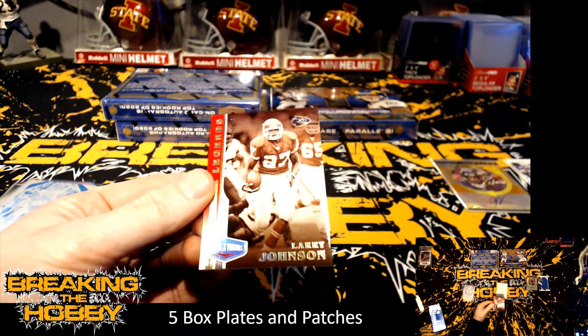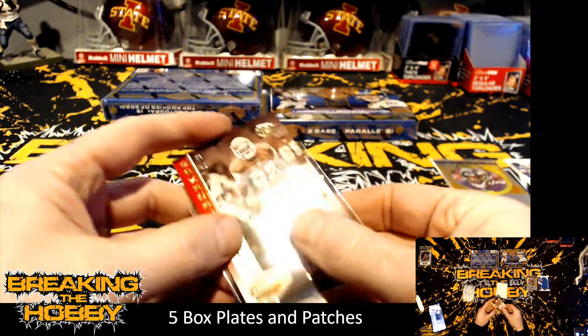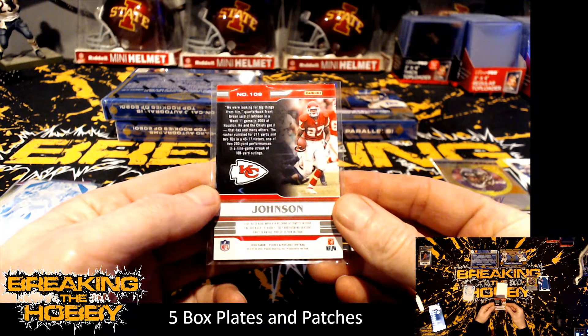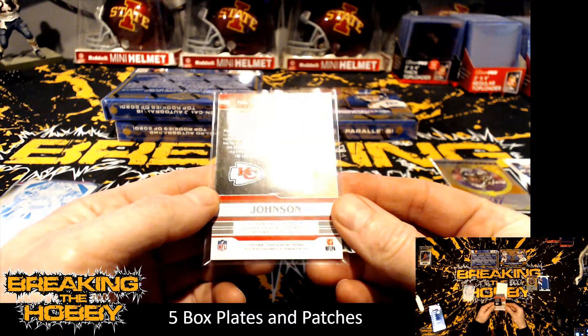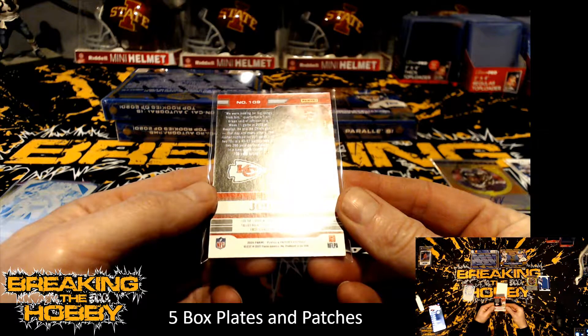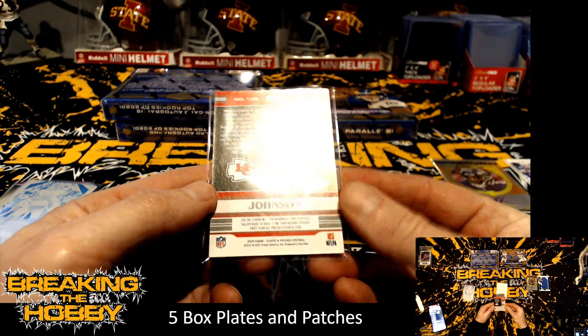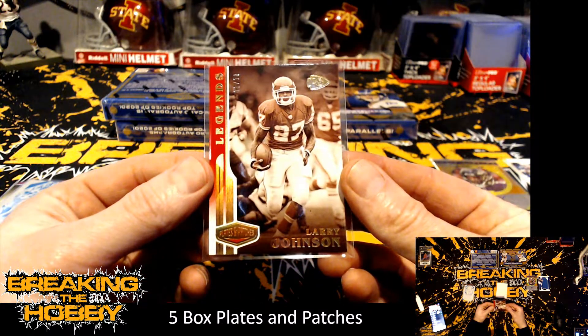Kansas City Chiefs — that's going to be Tyson Long. Legends: led the league with 416 rushing attempts in 2006, tallied back-to-back 1700-yard rushing seasons, first-team All-Pro selection in 2006. That's pretty sweet.